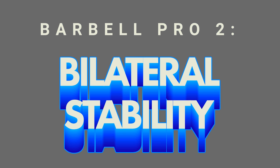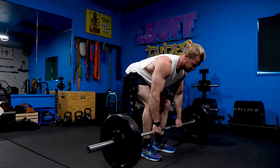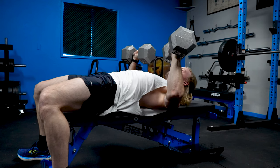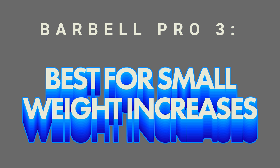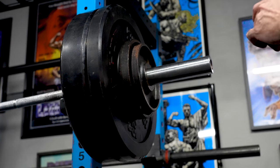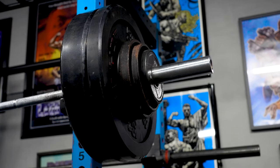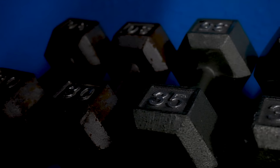Another big advantage of barbells is it's going to be the most stable when performing bilateral exercises — when you're using both sides of your body. For exercises such as squats, bent over rows, and deadlifts, you're going to have a lot more stability as opposed to dumbbells where you're holding two objects. With the barbell, you're locked in tight. Another big benefit is it can be loaded up in the smallest weight increments, which can be really helpful when working on your size and strength.